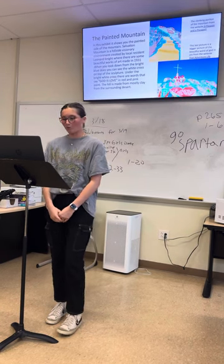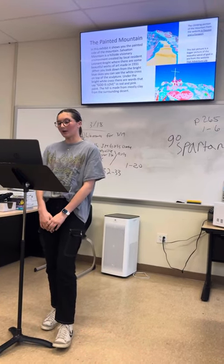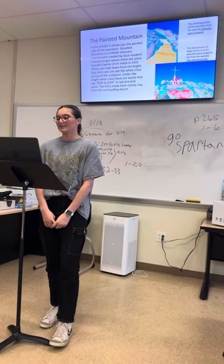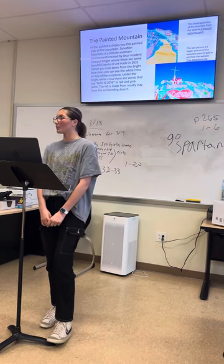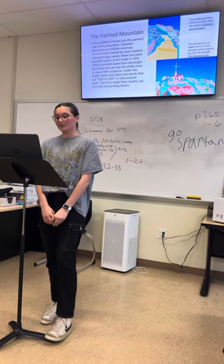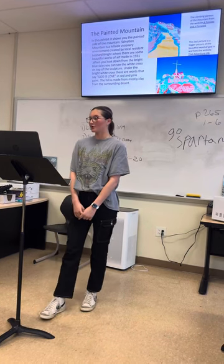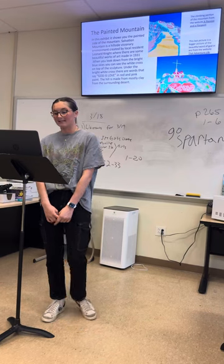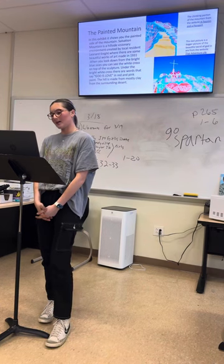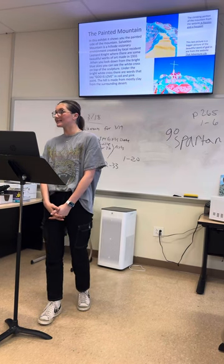The first exhibit we'll be walking through today is the Painted Mountain. This mountain is a work of art created by Leonard Knight, 1931–2014, in the California desert. This is an incredible, beautiful place, wonderful if you are wanting to love the Word of God. When you look up from the bright blue skies, you will see a white sculpted cross on the top of the mountain. Underneath the cross, you see the words 'God is love' sculpted with red and pink paintings, as seen in the bottom picture. There is also a wonderful spot on the side where you can be active and climb the mountain, as seen in the top picture.